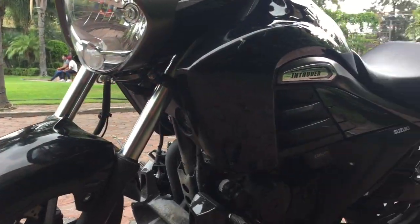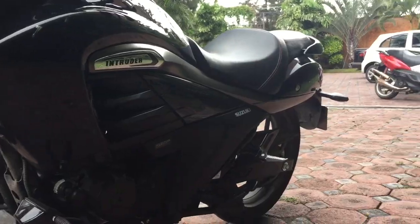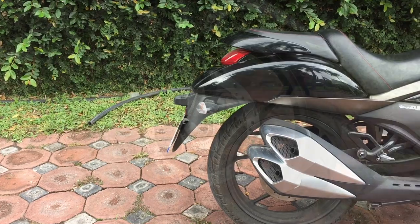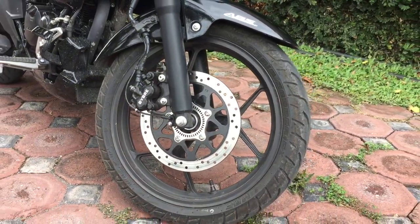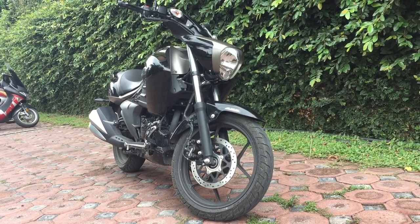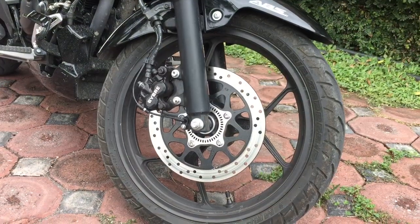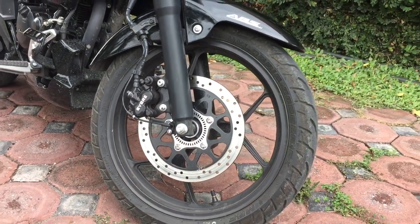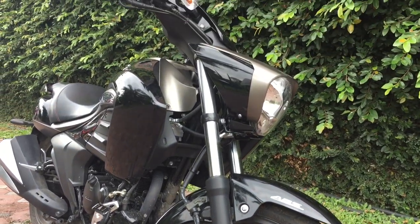En la parte de la suspensión nos encontramos con una horquilla telescópica convencional y en la parte de atrás un monoshock ajustable. En el apartado de los frenos, en la parte delantera tiene un freno de disco con una pinza de doble pistón firmada por Bybre, y lo más interesante: un sistema ABS.